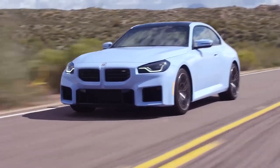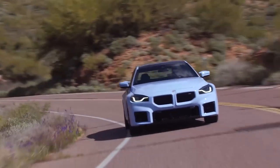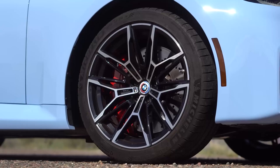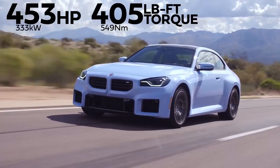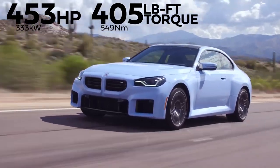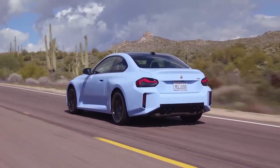From the outside, the new M2 stands out with its blocky styling cues in the front and back. The jarring design choice seems out of place on this coupe as well as throughout the BMW stable. Looks notwithstanding, this M2 promises improved overall performance thanks to a new twin-turbo inline-six rated at 453 hp.